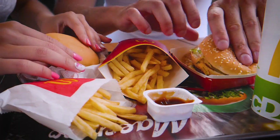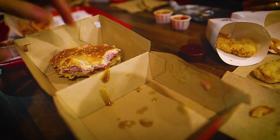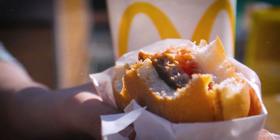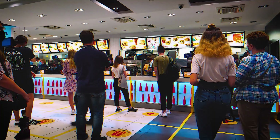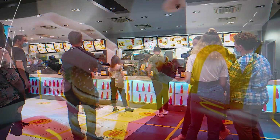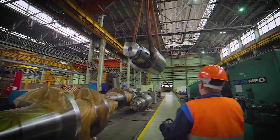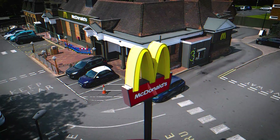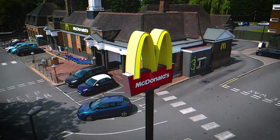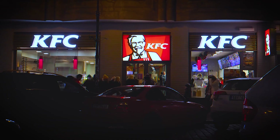So what does this mean for us, the consumers? It means that the next time we bite into a KFC chicken sandwich or enjoy a Big Mac from McDonald's, we must know what these brands are planning to do — and that's starting World War 3. These brands are thinking about how to survive in a world that is about to end, and that's all because these brands are behind ending this world.